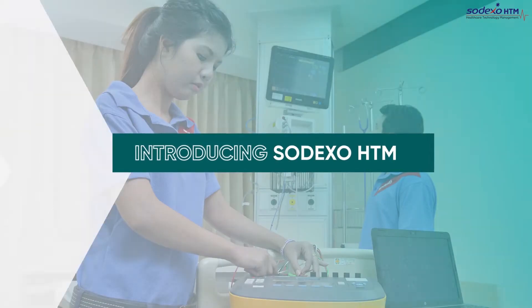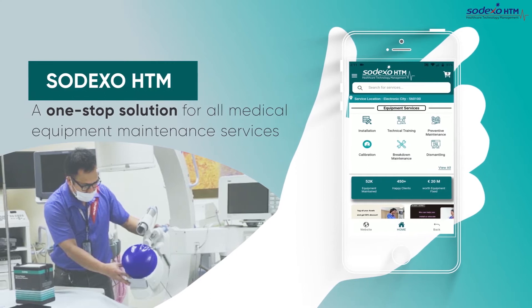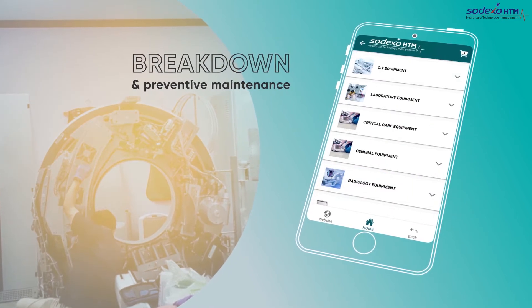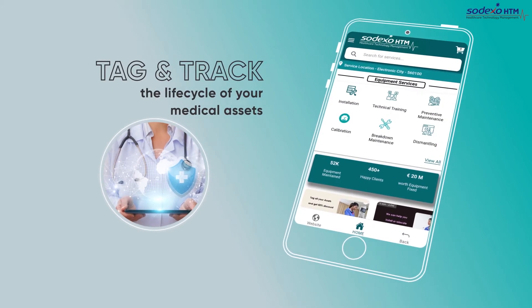Introducing Sodexo HTM, a one-stop solution for all your medical equipment maintenance services. The app is custom designed by global experts to facilitate breakdown and preventative maintenance, equipment calibration, and tagging and tracking the life cycle of your medical assets.